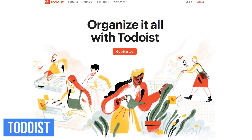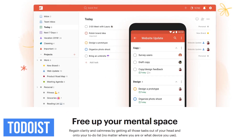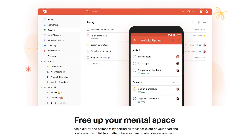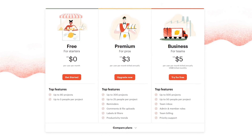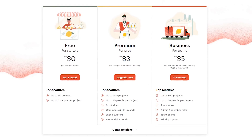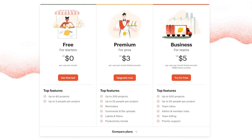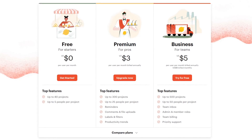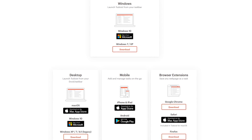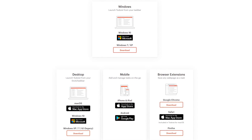Todoist is not only great for your home life, it can help you stay organized in your work life too. It keeps track of all your tasks, projects, and goals that can even be synced across all your devices. It's completely free to use with their basic service. If you plan to collaborate with others and want additional features, their premium plan is $3 per user per month, and for larger groups, their business plan is $5 per month per user. Todoist is available for Windows and Mac, with apps for both iOS and Android, and browser extensions for Chrome, Firefox, and Safari.